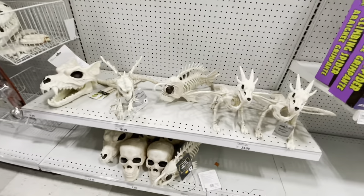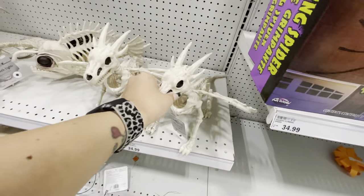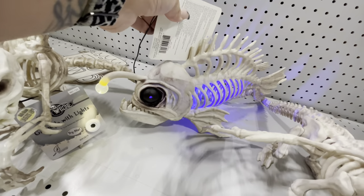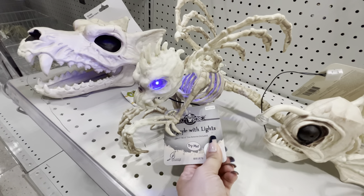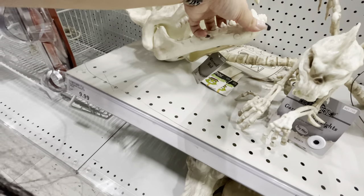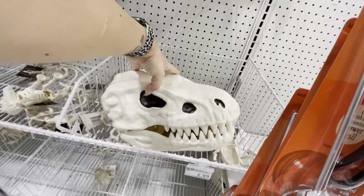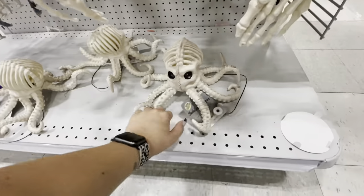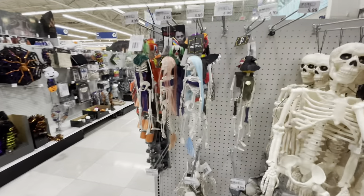They have skeleton creatures, some of which we haven't seen specifically — like this dragon. They have that creepy light-up fish, and it lights up — no way, that is so cool for $17! There's a skeleton gargoyle that lights up, and a werewolf skull for $10. There's also a dinosaur skull — huge! They have an octopus skeleton that lights up too. We haven't seen light-up skeletons anywhere else.